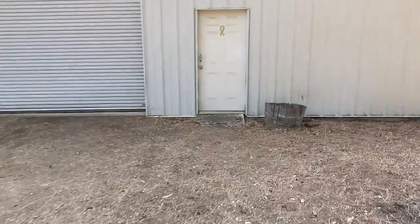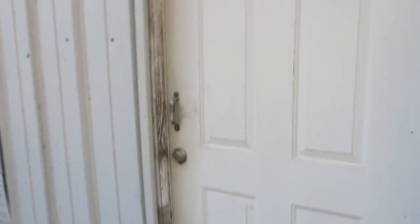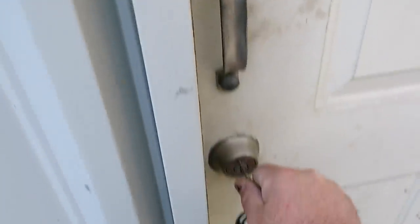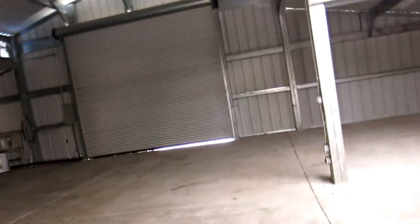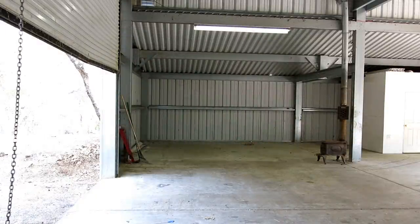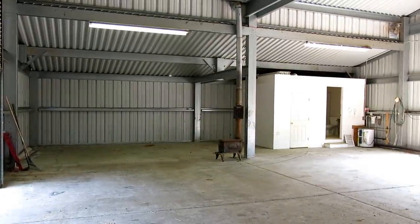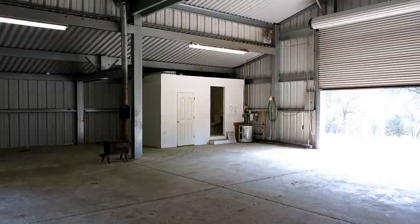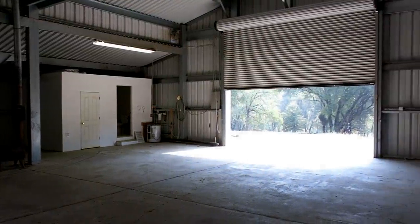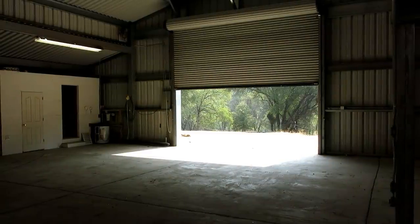There's one man door and two roll-up doors to the shop. Let's do a slow pan — I'm standing near the man door. There's one big roll-up door. It's got a bathroom with a shower, and then a little storage room off to the left. There's the water heater, the power panel. That's the rear door — I think the doors are the same size.